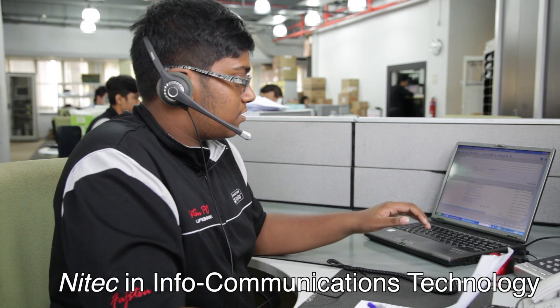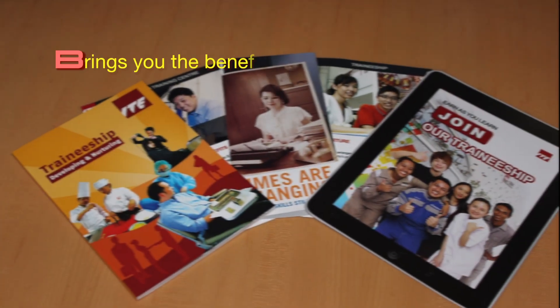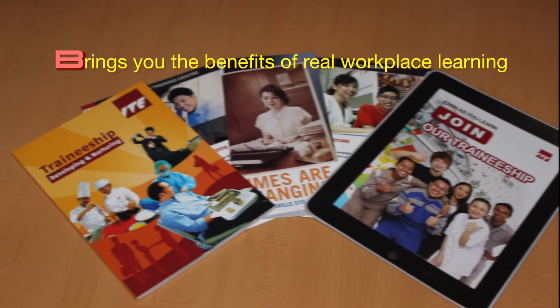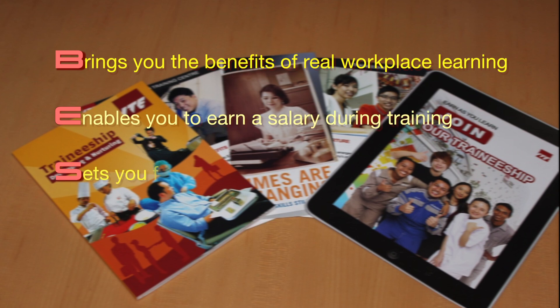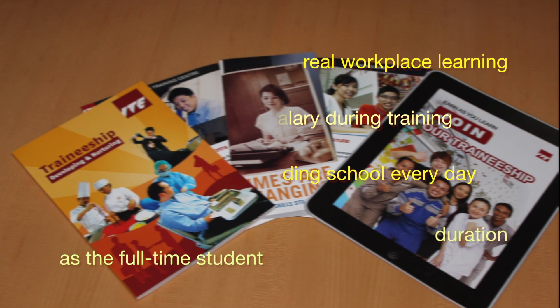Join the IIT NITEC and InfoCommunications Technology traineeship programme. Why choose the IT traineeship path? Because IT traineeship brings you the benefits of real workplace learning, enables you to earn a salary during training, sets you free from attending school every day, and trains you with the same curriculum and duration as a full-time student.